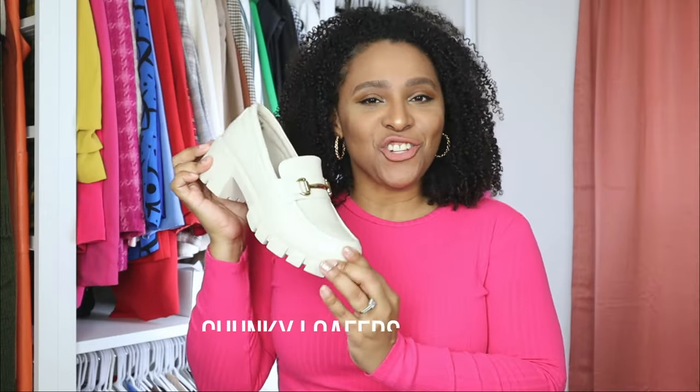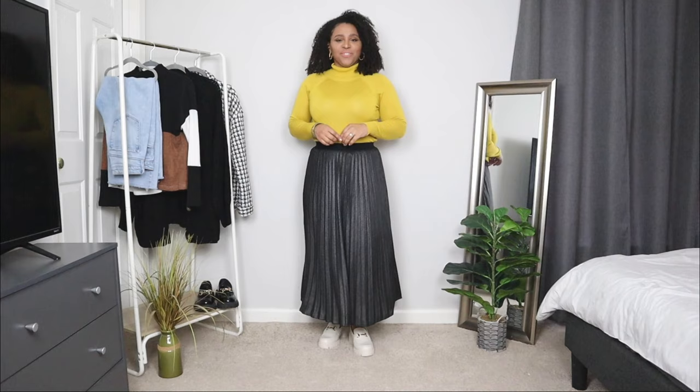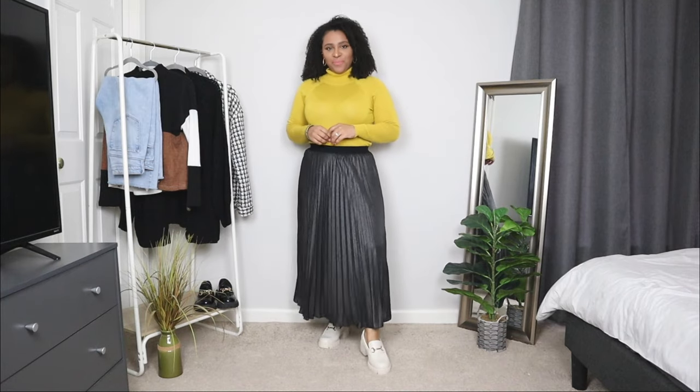Let's start off with a pair of chunky loafers. Chunky loafers are the new it shoe. They add an edge and yet a sophisticated touch to any outfit. These chunky loafers here are a recent purchase and I love these to create a trendy loafer outfit.